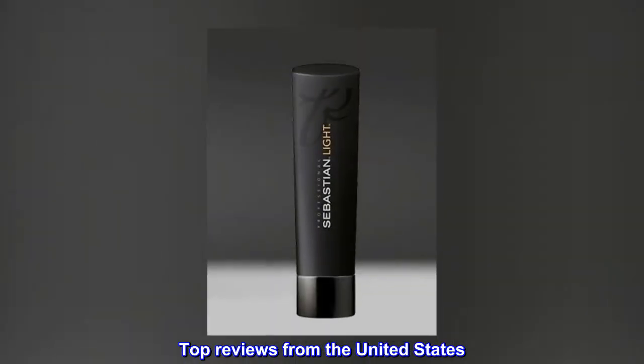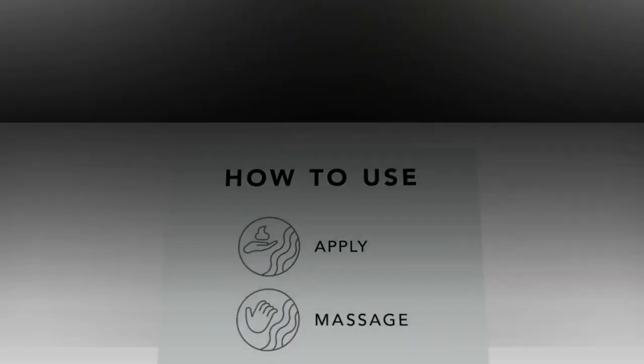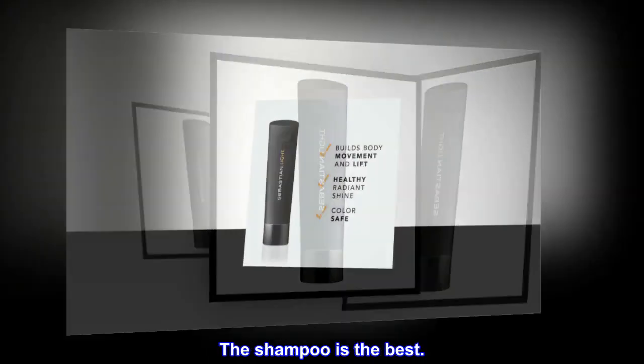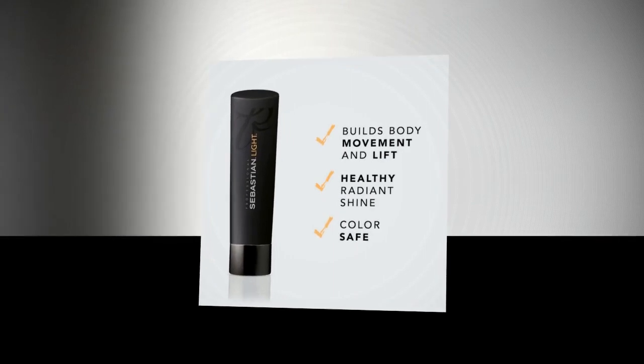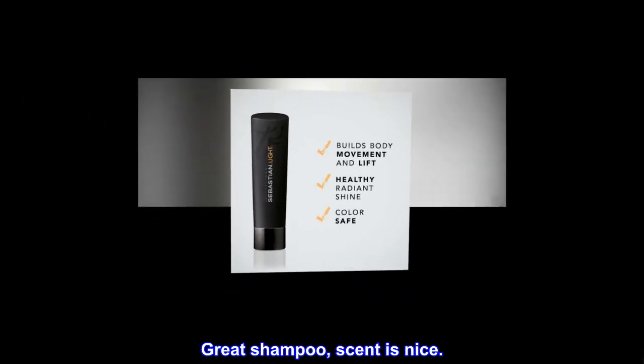Top reviews from the United States: Wonderful product. Love Sebastian products. The shampoo is the best. Good for long hair like mine. Great shampoo, scent is nice.